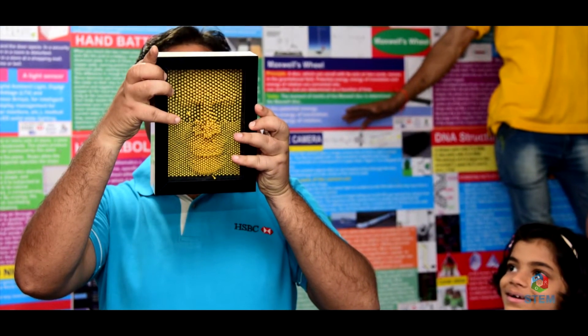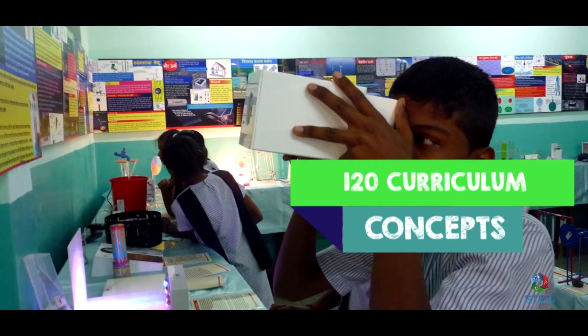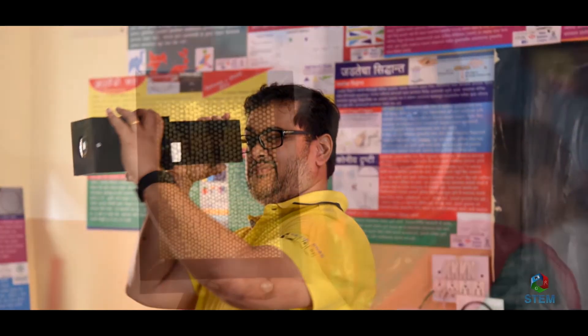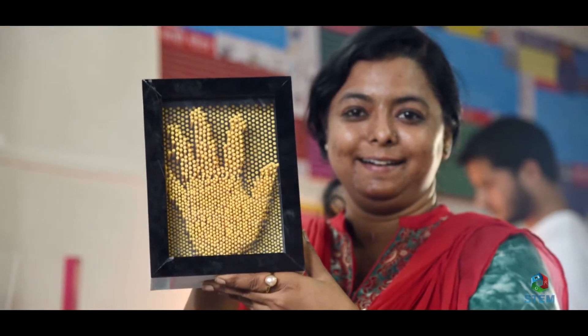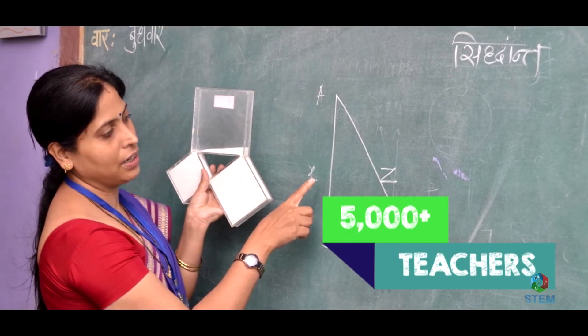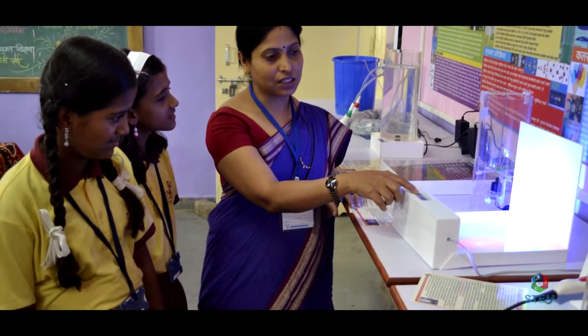Accessible hands-on experimental learning making 120 curriculum concepts crystal clear. More than 5,000 teachers have accessed a new improved methodology to teach science and mathematics through STEM learning.